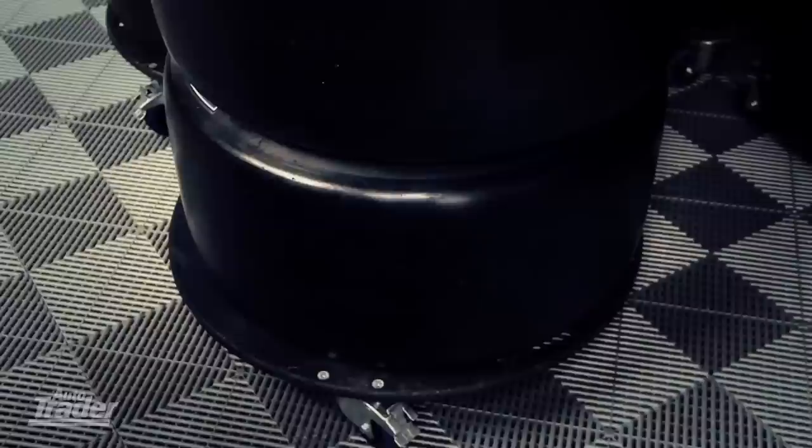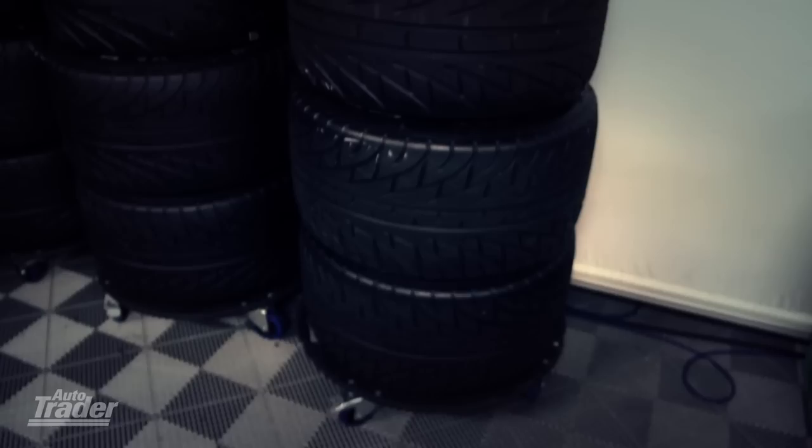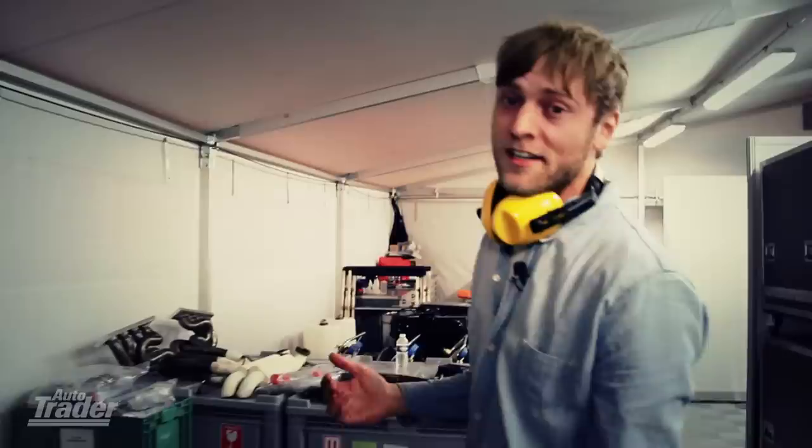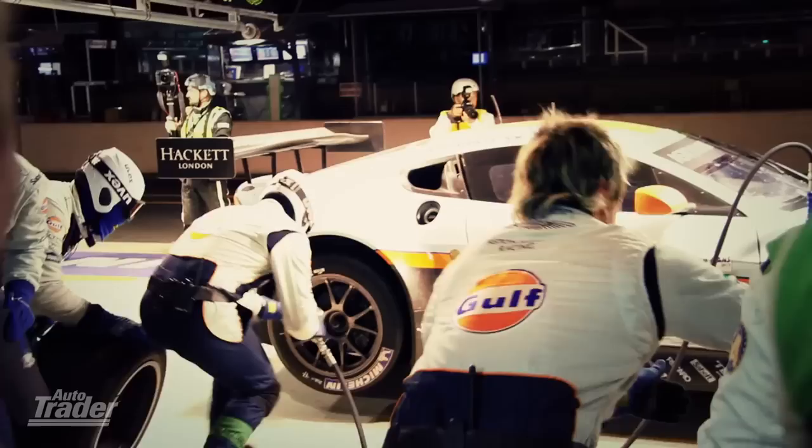Behind the scenes at Aston Martin Racing, car number 97 has 10 spare sets of rims and all these different tyres. From slicks — there are three different compounds of slicks they're working with right now since it's night and the temperature is quite cool — to wets and full wets, and if it all goes really wrong, there are even two spare sets of engines. There's a lot of comms going on because the temperature's dropping, so tyre compounds are coming into play — we've just switched compounds for Darren's stint; we'll see how that goes.